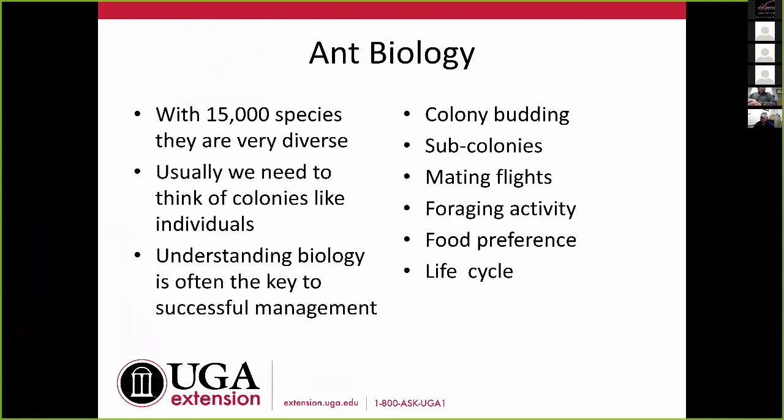Ant biology is important. There are 15,000 species and every one of them is different. If you think about that — humans and dogs are different species and we wouldn't treat them the same way. Some of these species differ from each other as much as humans differ from fish. Because they're social, we're not trying to kill individual ants — we're trying to kill colonies. Each individual ant is like a cell within that individual. Understanding the biology is often really the key to successful management, and that's why identification is so important: once I know what it is, that unlocks the key to the biology.